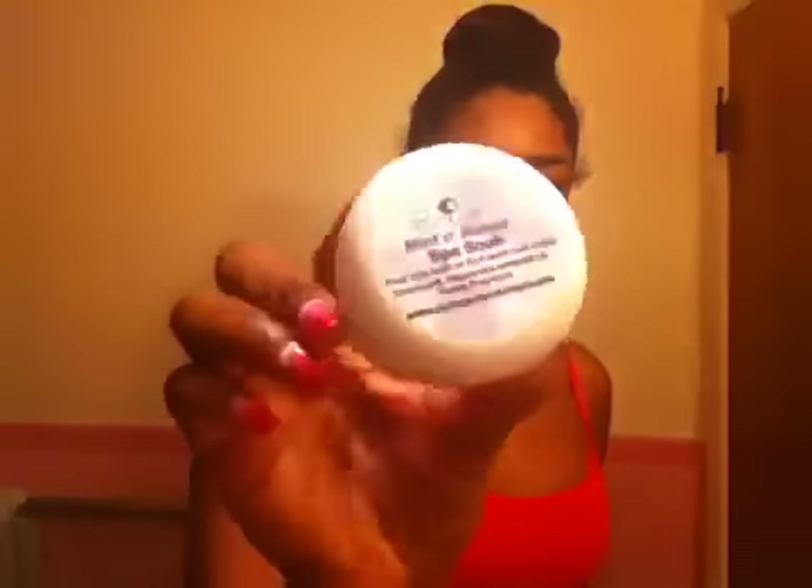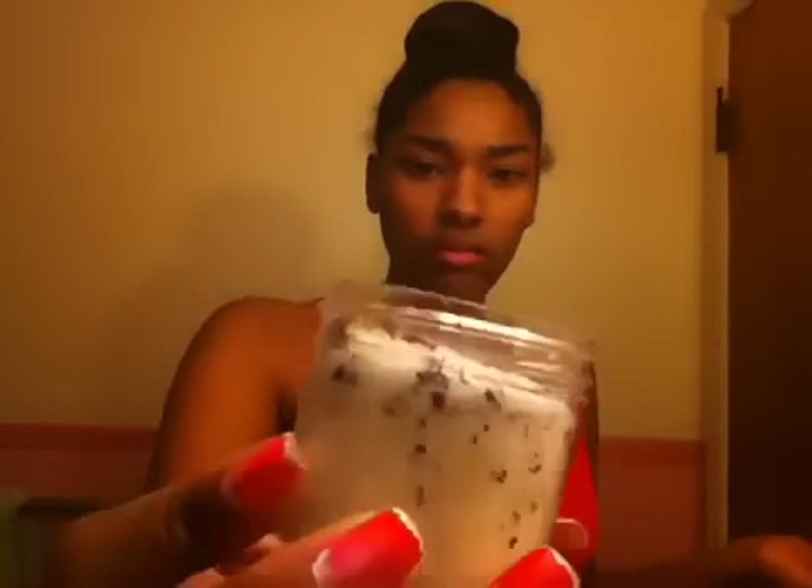Next thing is Puka Mint and Roses Spa Soak. I guess it's a bath or foot soak with Epsom salts, peppermint oil, roses, and fragrance. It smells like mints and roses — you can see the little roses in there. It smells pretty good.